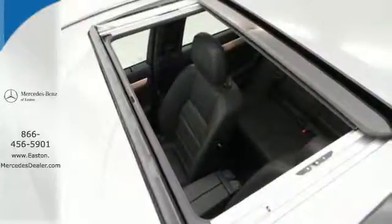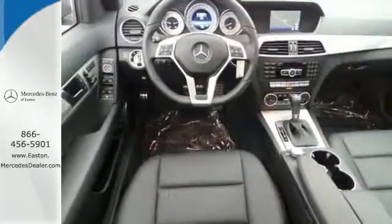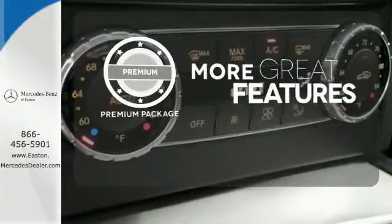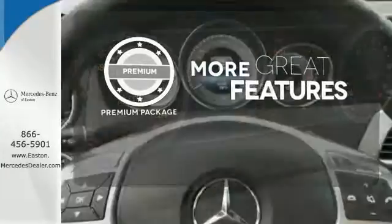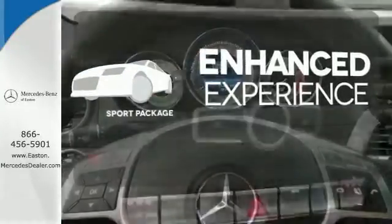Customize your drive with power adjustable front seats, driver memory settings, climate control, a power moonroof, and garage door transmitter. The premium package gives this vehicle an extra touch of class and luxury. Drivability and functionality is enhanced with the included sport package.